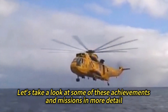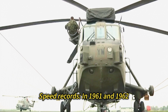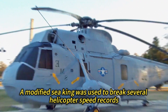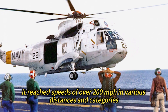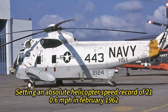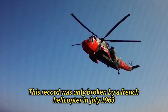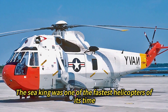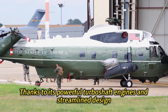Speed Records: In 1961 and 1962, a modified Sea King was used to break several helicopter speed records. It reached speeds of over 200 mph in various distances and categories, setting an absolute helicopter speed record of 210.6 mph in February 1962. This record was only broken by a French helicopter in July 1963. The Sea King was one of the fastest helicopters of its time, thanks to its powerful turboshaft engines and streamlined design.